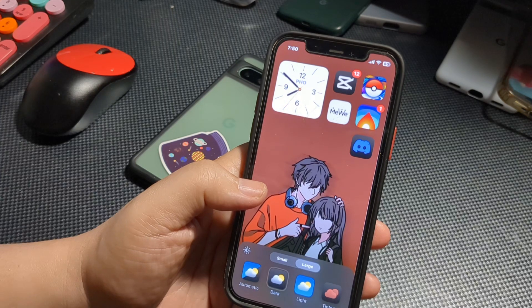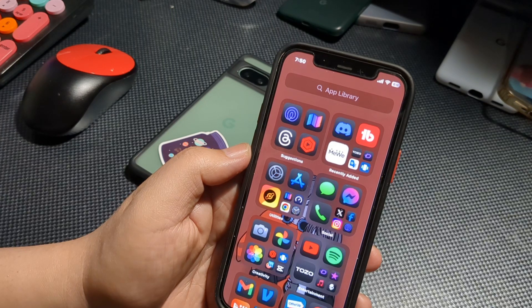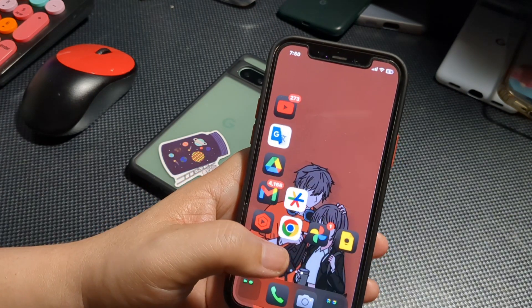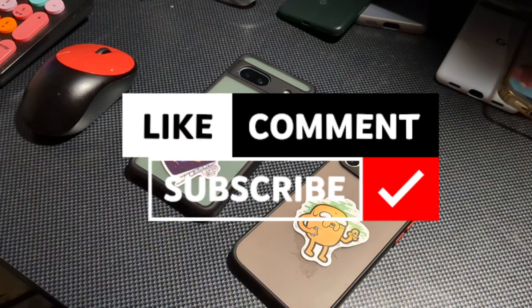Those are just some of the things that are new with iOS 18 Public Beta 2. If you enjoyed this video, smash the like button, and drop any questions in the comment section. Check the link in the description for a pretty cool promo. Thanks for watching, talk to y'all later.